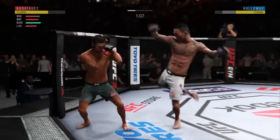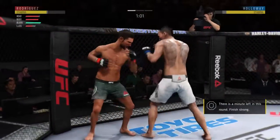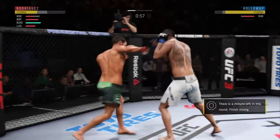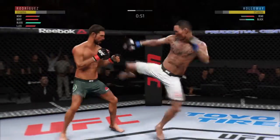He's very wobbly, trying to hang on. There's that patented heavy leg kick. Good combination. Big left. Body kick — look at that.